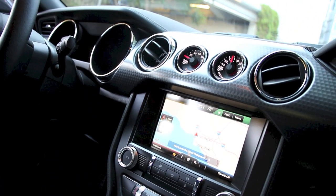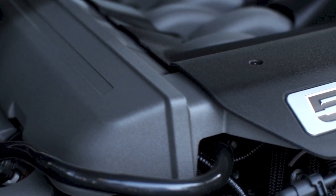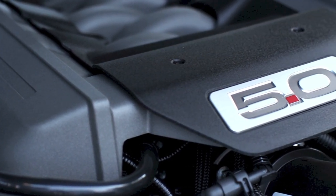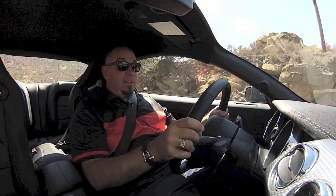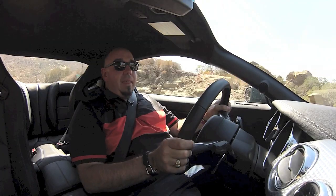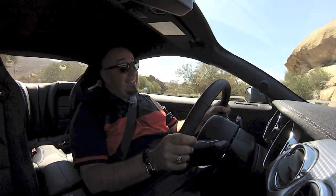This GT's 5.0L has been improved, now makes 435 horsepower, and that's just a few ponies shy of what the Boss used to make. Dave Persak, who you'll meet in just a moment, tells me that this new Mustang with the performance package is indeed faster around the circuit than the old Boss 302.